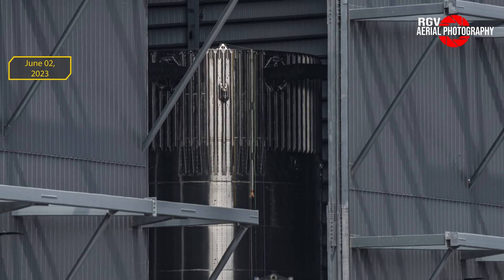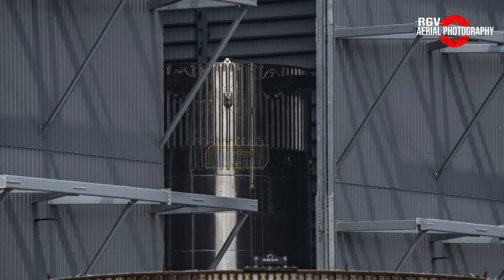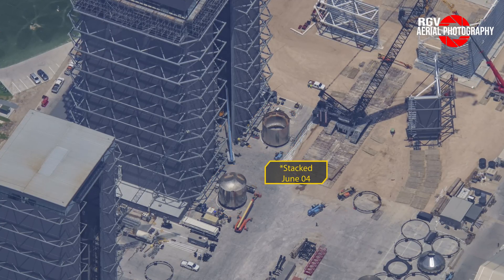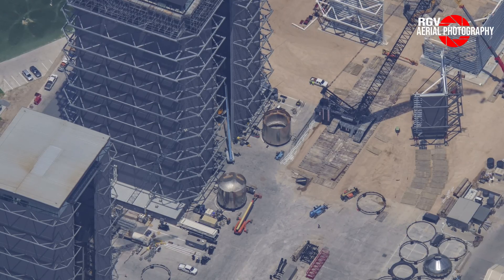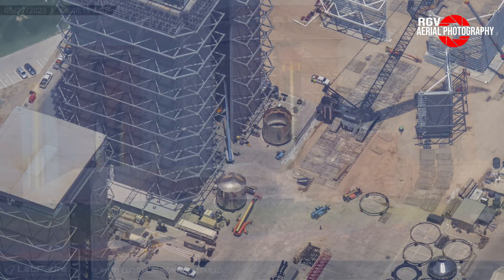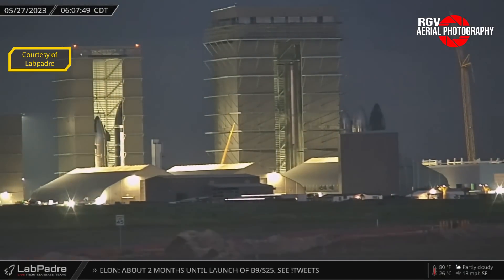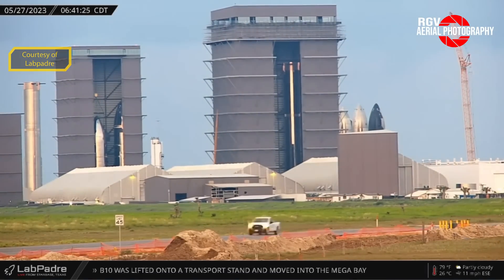Moving down from there, Booster 11 is still in two halves waiting to be fully stacked with the methane tank section after receiving its grid fins. Booster 12 had its common dome section and another section moved to a staging pad in preparation for stacking. At this point in the flyover on the 26th, Booster 10 was moved onto Booster 7's old transport stand and was sitting on a pair of self-propelled modular transporters at the entrance of the mega bay. Thanks to LabPadre, we can see the Booster 7 transport stand was used for Booster 10's move from the mega bay to the rocket garden in Sanchez.